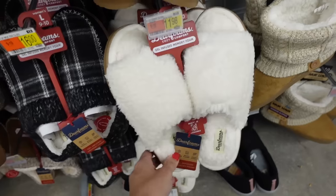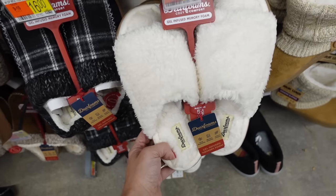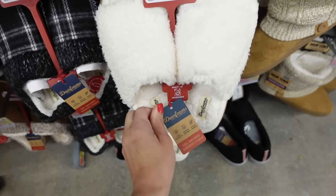Toad sherpa-style slippers from Deer Foams — these have a rubber bottom, round toe, and are memory foam-infused. These are $14.